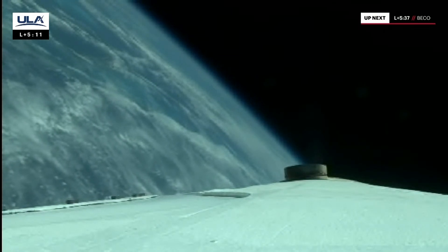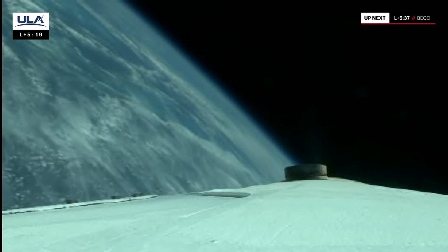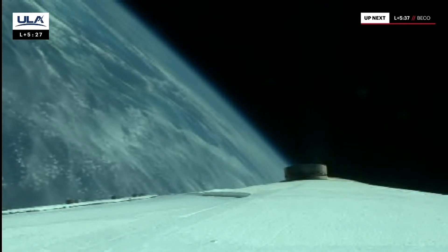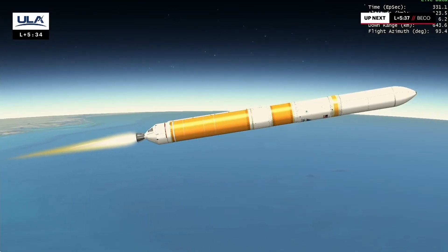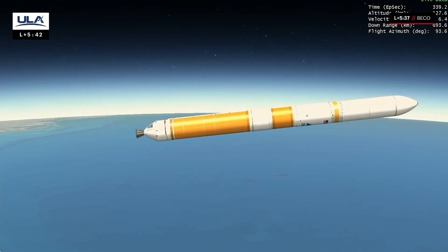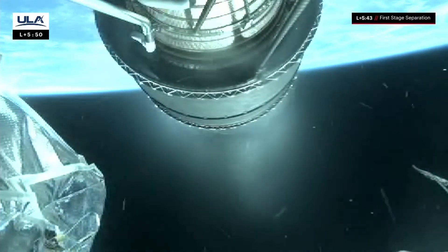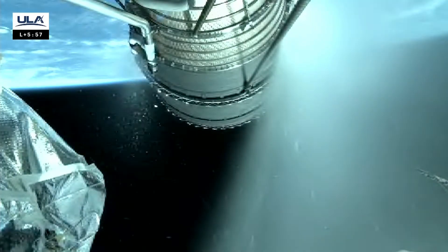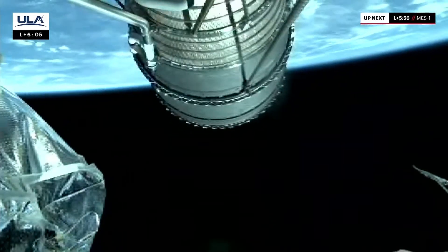About 20 seconds to our next mark event: throttling down the core booster in preparation for BICO. Core booster is throttling down, coming up on booster engine cutoff. And we have BICO — cutoff on the booster. Stage separation occurred right as expected; NEDs have deployed. Pre-start, start, and full thrust — RL-10 is up and running normally.